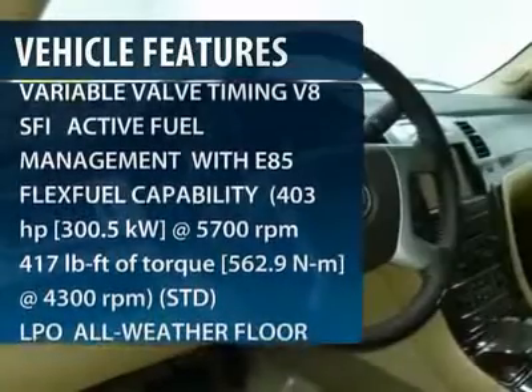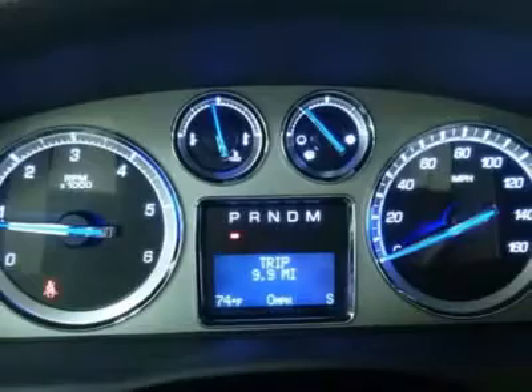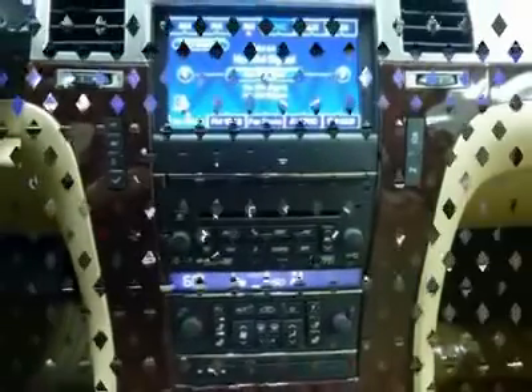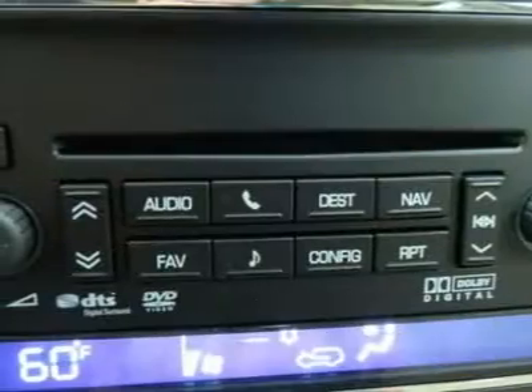Navigation system, all-wheel drive, power liftgate, tow hitch, anti-lock braking system, power passenger seat, power steering, four-wheel disc brakes, AM-FM stereo radio, rear defrost.